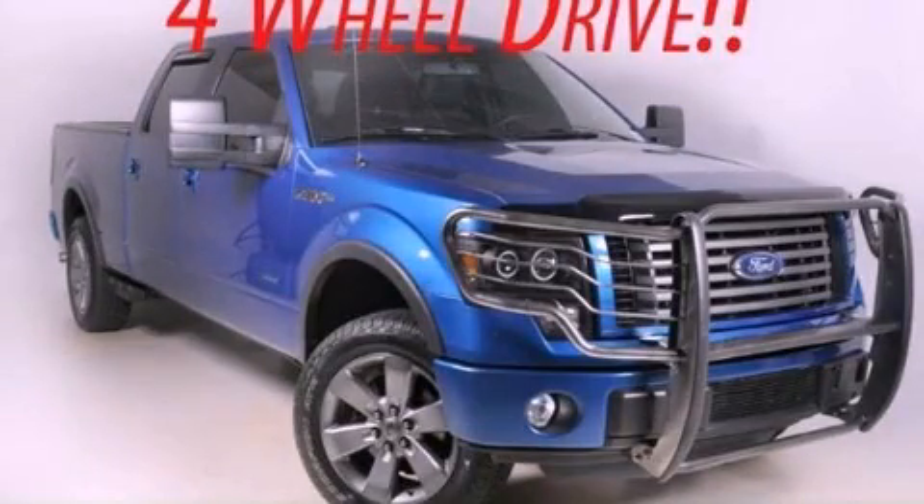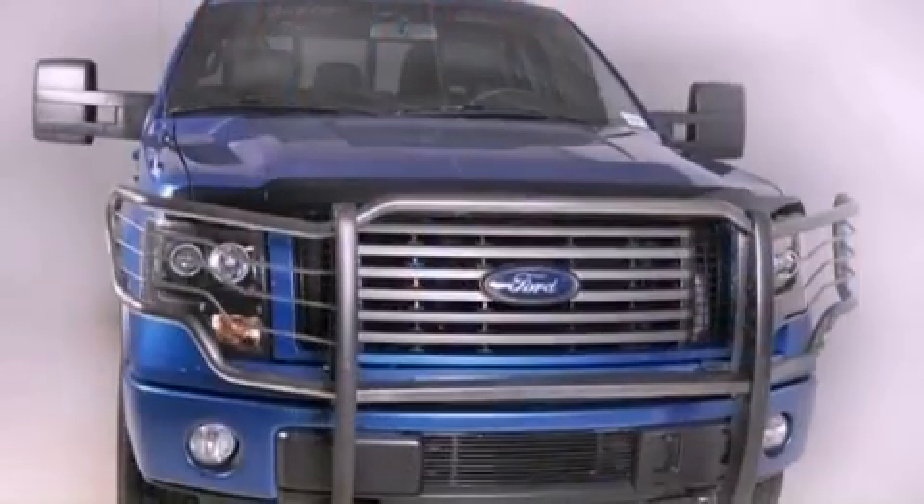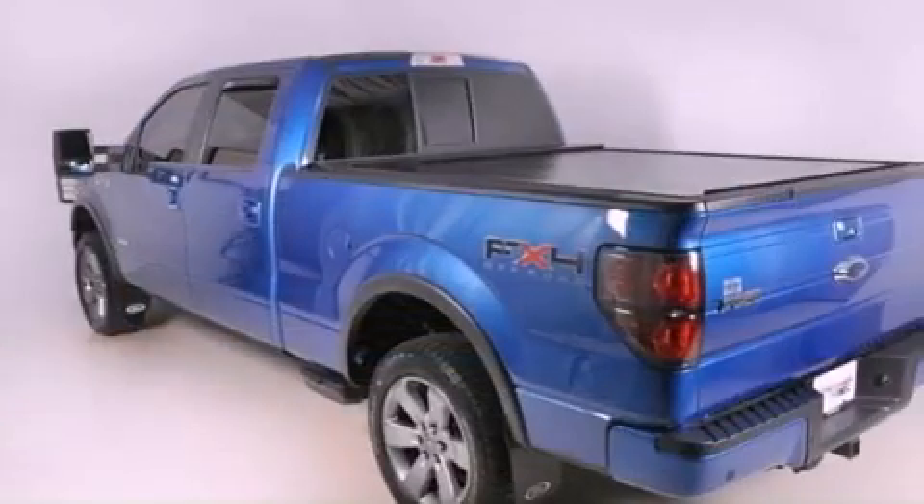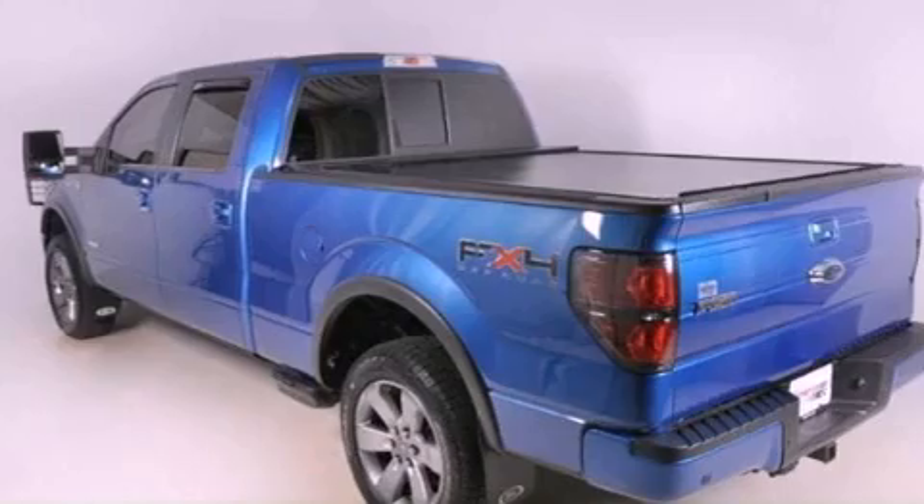This is a 2011 Ford F-150. It has the power to move what you need and the look, too. It features a six-cylinder engine, a six-speed automatic transmission, and four-wheel drive.